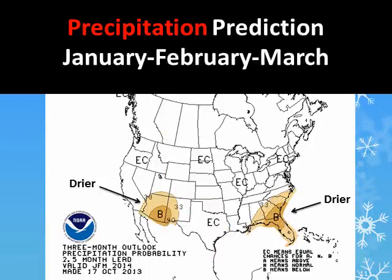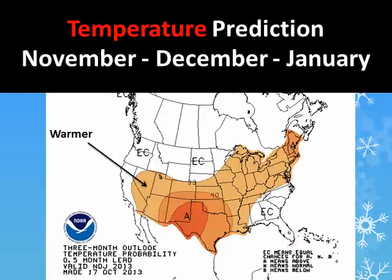Little change in the forecast is expected for the January through March timeframe, when the bulk of our rainy season occurs in Southern California. Temperatures for November through January are expected to be near or slightly above normal for Southern California.